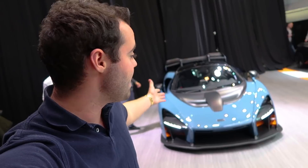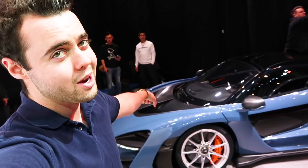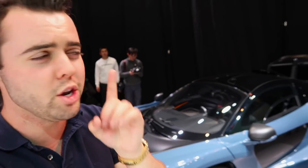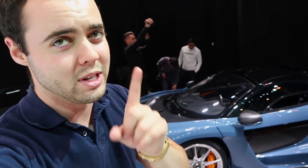Unfortunately, if you want one, they've all been sold out. US customers paid $950,000 for one of these. They made 500 of them and they were actually sold out before anyone knew what it looked like and before anyone knew what it was going to be called. The Senna is a really important name — we'll talk about that a little bit more later. There's something over there I want to show you.